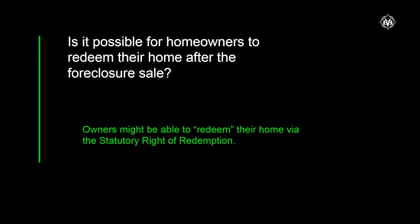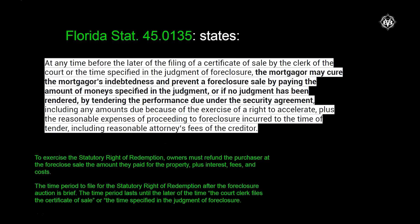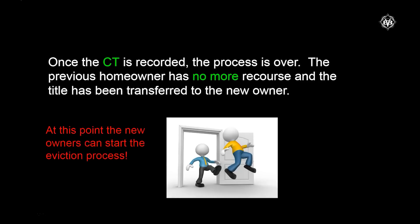Is it possible for a homeowner to redeem their home after the foreclosure sale? The true answer is yes — owners might be able to redeem their home via the statutory right of redemption. But it's very important to remember that after this 10-day period, the homeowner is out of options. Once the 10 days pass and whoever gets the certificate of title — whether it's a third-party investor or a bank — once they get that certificate of title, it's just like you sold a house any other way. It's gone. This is when the eviction process can be started, which is why a homeowner cannot be evicted the day of the foreclosure sale.